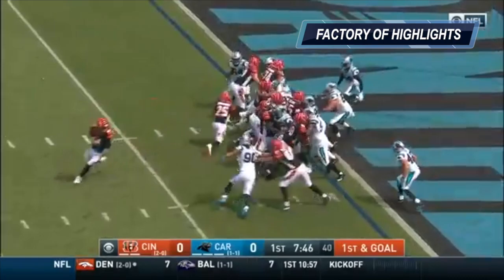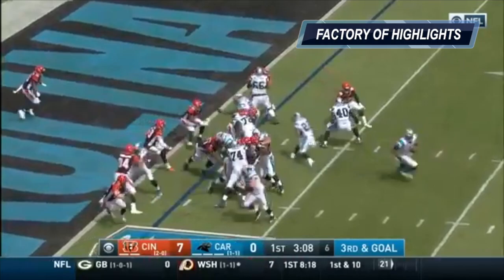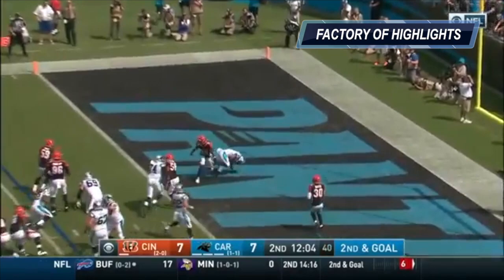Hover to block for Bernard on first and goal. Digging and churning and... Touchdown! Third and goal at the three. Newton, and in for the touchdown! Number 56. Second down and goal. Touchdown, Funchess.